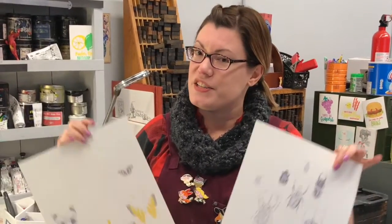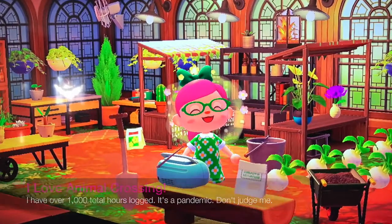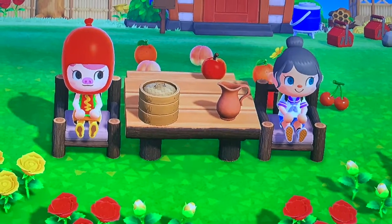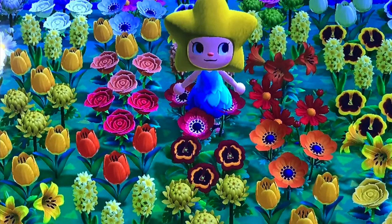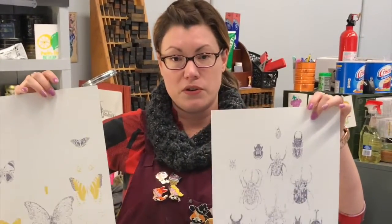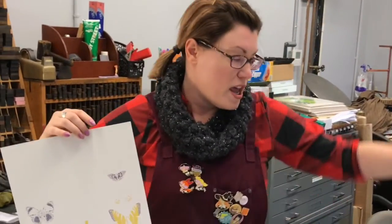As a super bonus, if you are a fan of Animal Crossing — which I am — these prints feature the actual beetles and butterflies that you can catch in Animal Crossing: New Horizons, the new game that came out this spring and saved us all from boredom during the pandemic. Bonus!